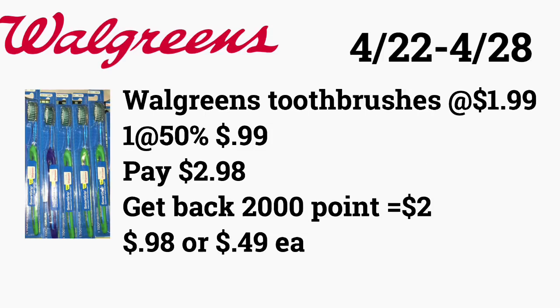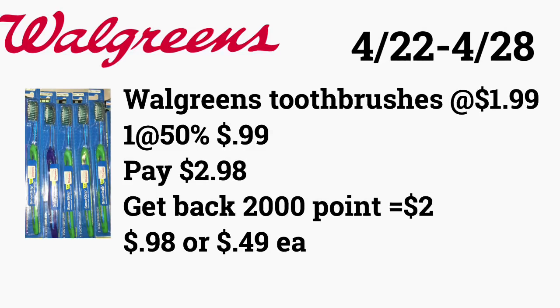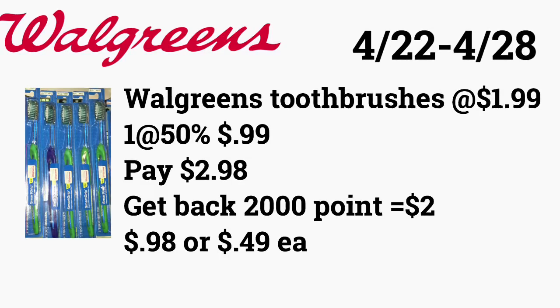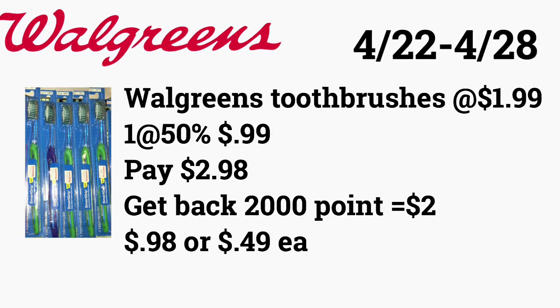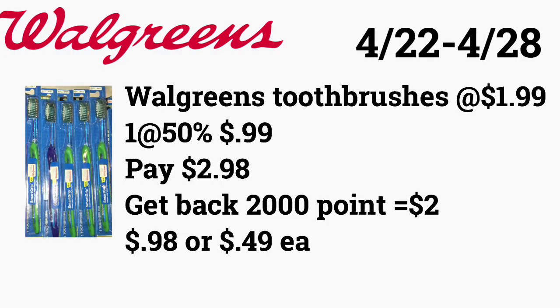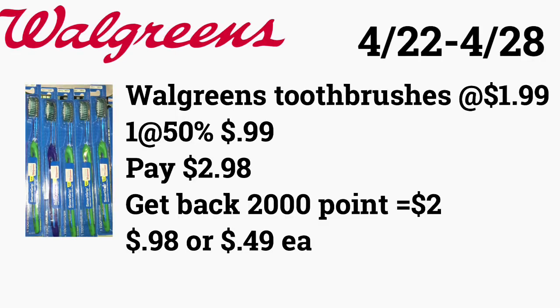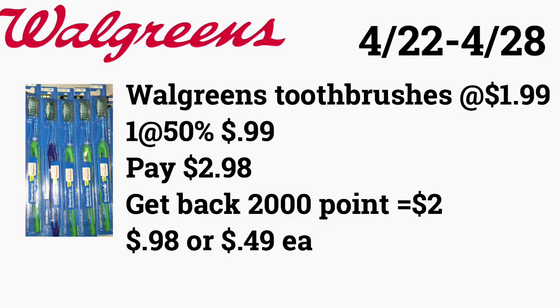The next deal is going to be on the Walgreens toothbrushes. They are on the same promotion as last week — when you buy two of them you get back 2,000 points, which equals two dollars. You're going to buy one at $1.99 and the other one for 99 cents, paying $2.98. You'll get back your 2,000 points that equal two dollars, so you'll be paying only 98 cents — or 49 cents each. If you have points to redeem, you could use points to pay and still get points back.